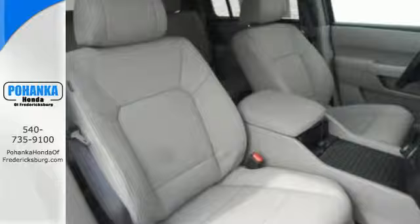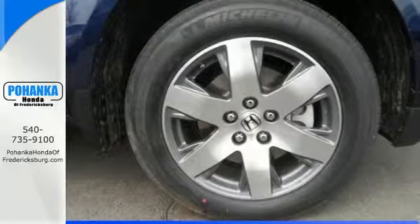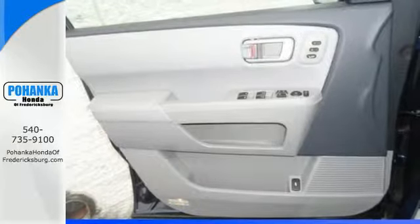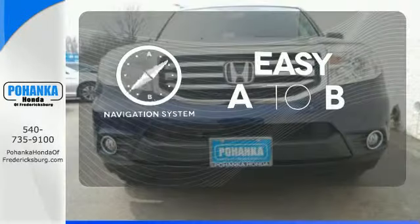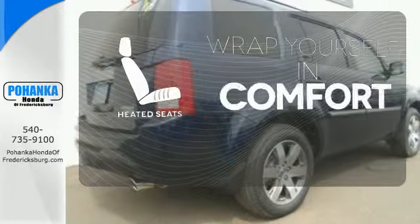An array of safety features like multiple airbags and the advanced compatibility engineering body structure will help protect you and yours. Feel confident getting from point A to point B with the navigation system. Warm off the chills with the heated seats.